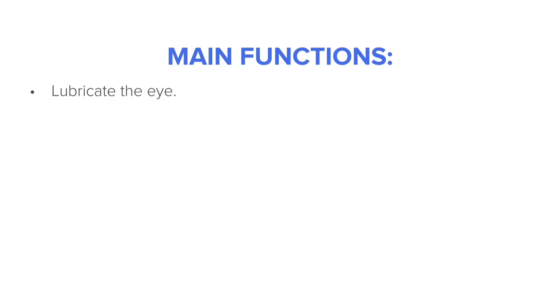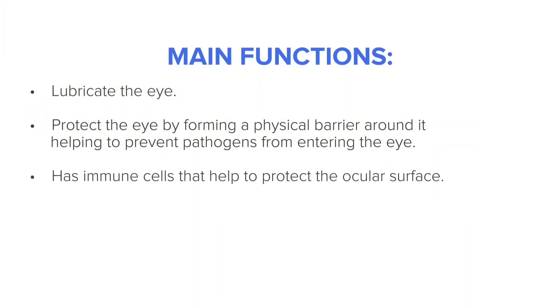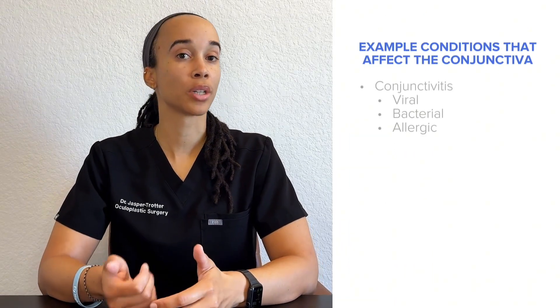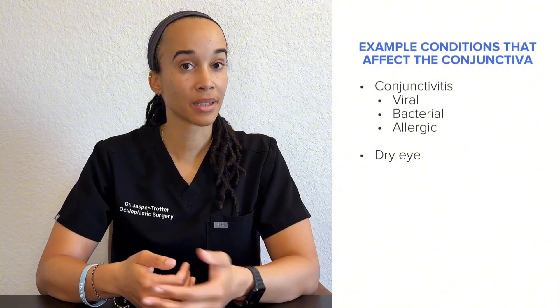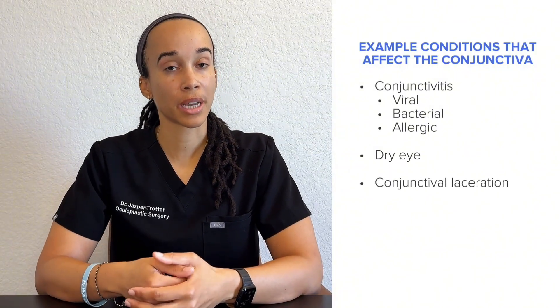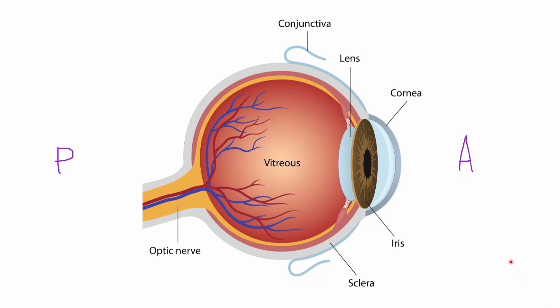The conjunctiva is a highly vascularized structure with many functions. It helps to lubricate the eye and forms a physical barrier to prevent pathogens from entering. It also has immune cells that help protect the ocular surface. Example conditions affecting the conjunctiva include conjunctivitis, dry eye, conjunctival laceration, and subconjunctival hemorrhage — basically a bruise of the eye.